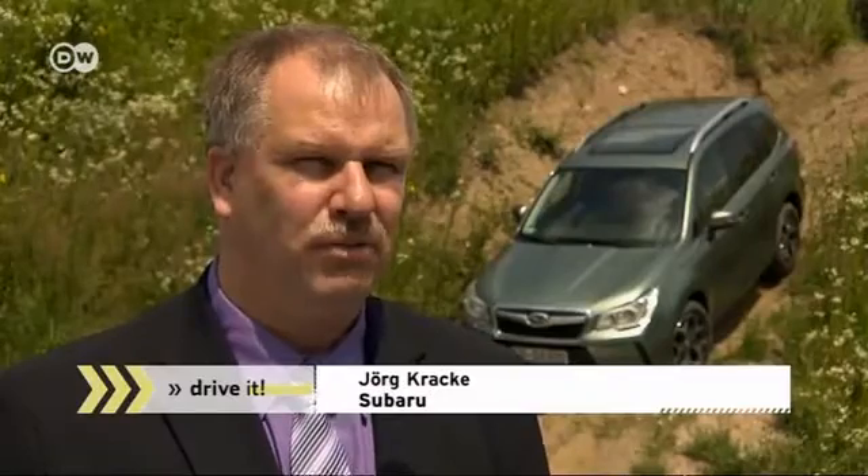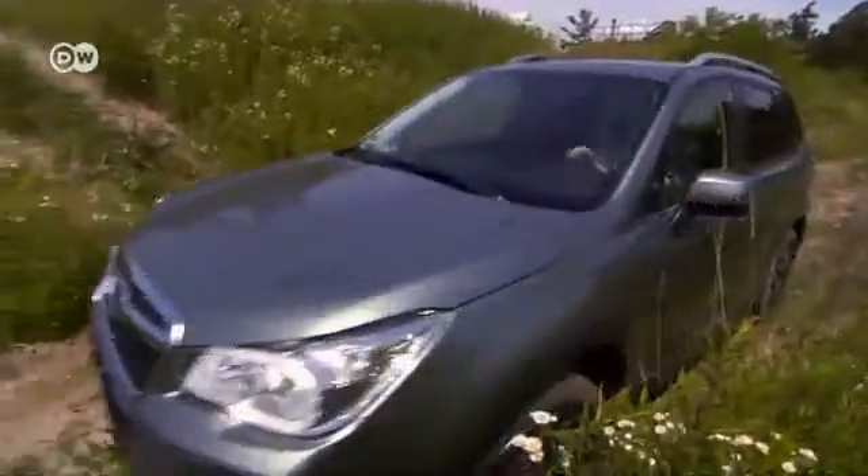Subaru executive Jörg Krake says they designed the Forester to appeal to people who enjoy driving in open country and who drive in cities. Some customers will want to attach a trailer to the vehicle for horses or camping equipment. The Forester has a towing capacity of two tons — that should be perfect for them.